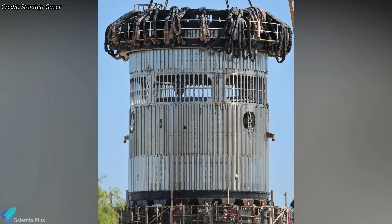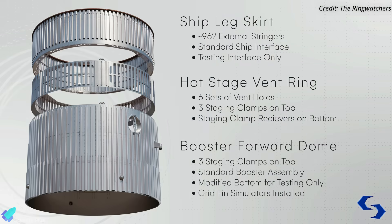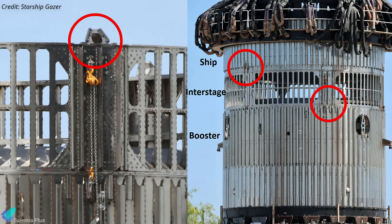SpaceX plans to add an interstage section on top of Super Heavy to allow the exhaust from the upper stage to escape during hot staging. The test article moved to Massey's is designed to test the structural integrity of the interstage. The test article consists of three sections: a Starship aft skirt, the interstage ring section, and a booster forward dome with grid-fin simulators. The interstage is connected to the booster and ship sections with the help of clamps.